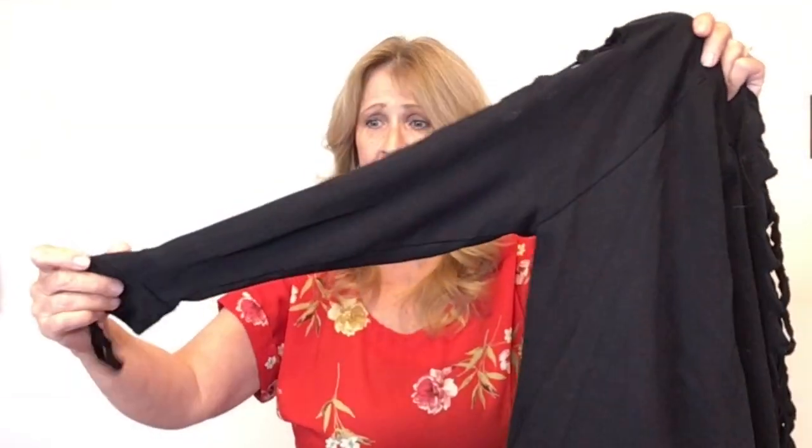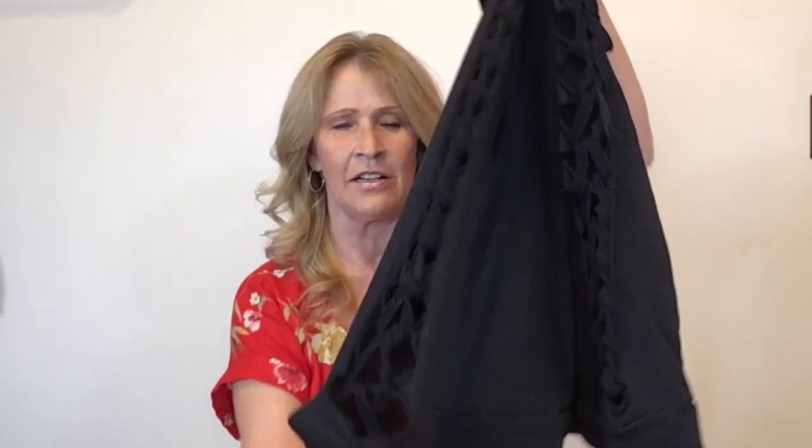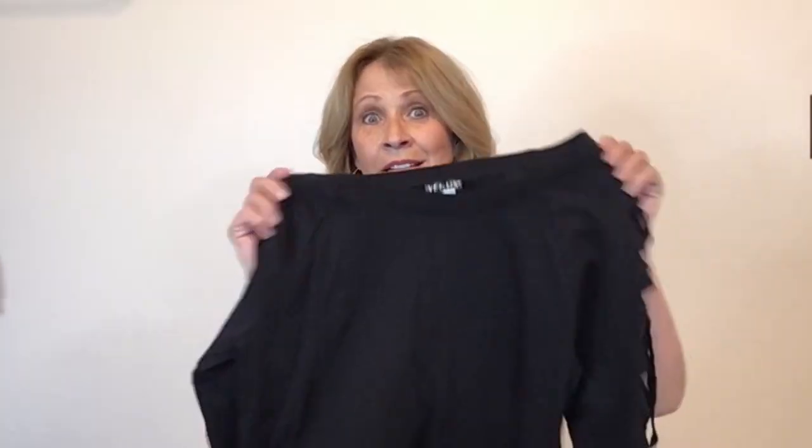This one is Venus — Venus is an online store where everything is really sexy, swimsuits and sexy clothes. This is just a black sweatshirt that has a fun detail all the way down both sleeves. So it's a pretty simple piece except for that detail on the arms.